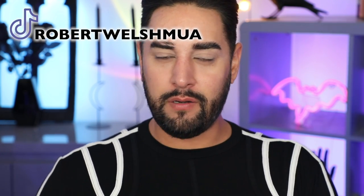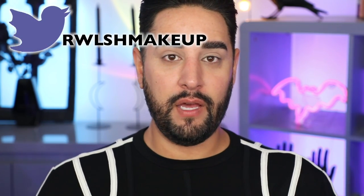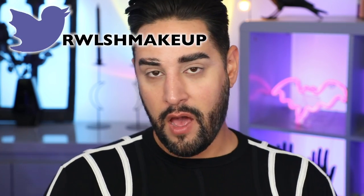So today we're doing something a little bit different, a little bit experimental. We are seeing how my makeup would look if AI — Artificial Intelligence, it's the future — decides how I do my makeup.